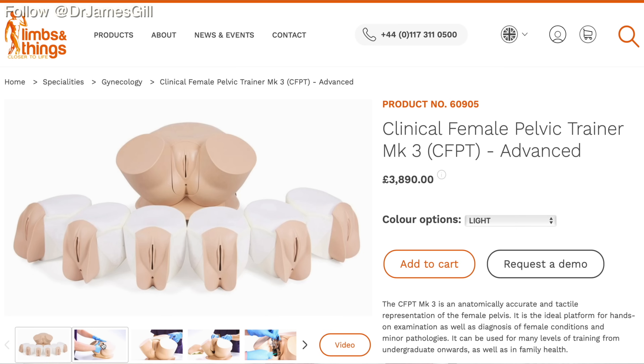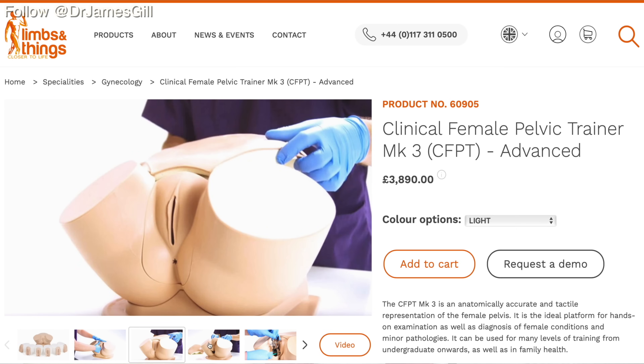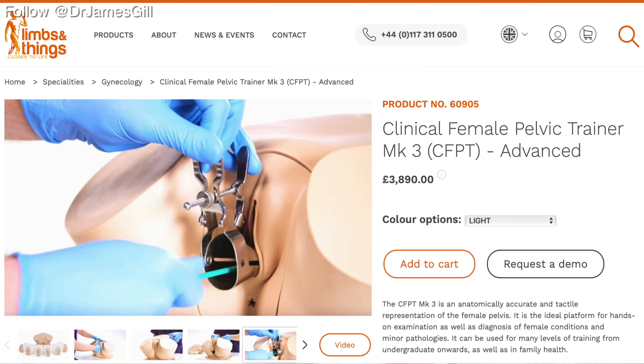Today we're back in one of the rooms at the practice and we're going to cover the female pelvis or the female genital examination. This is a particularly important examination and you could argue it is a much more common examination than the male genital examination.